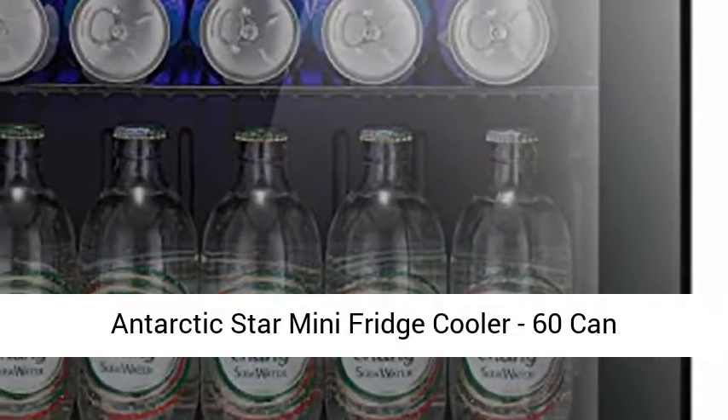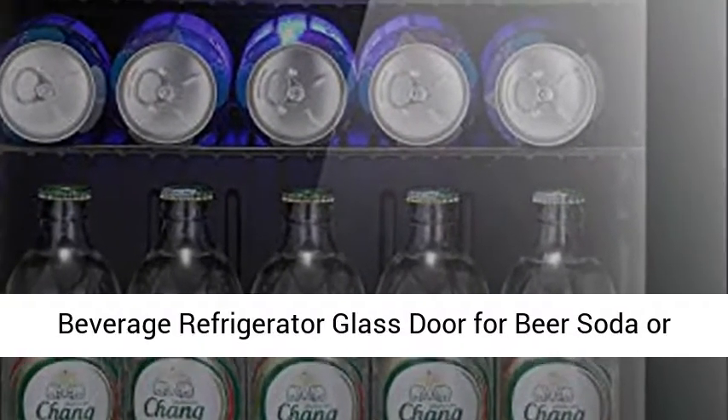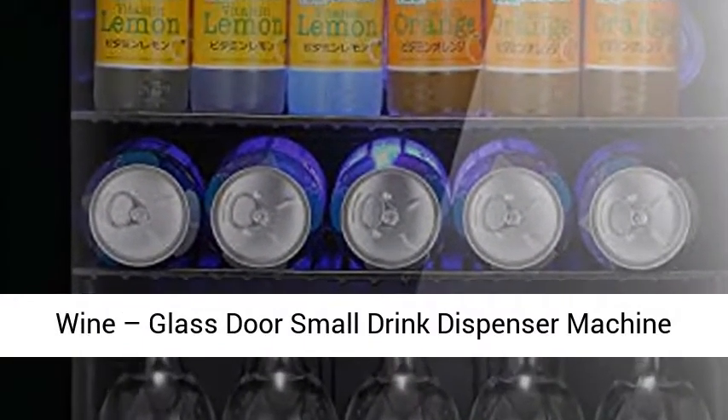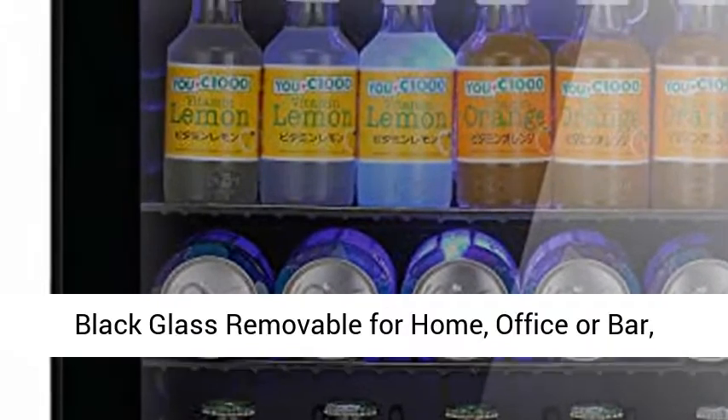Antarctic Star Mini Fridge Cooler — 60-can beverage refrigerator with a glass door for beer, soda, or wine. Glass door small drink dispenser machine, black glass, removable, for home, office, or bar.